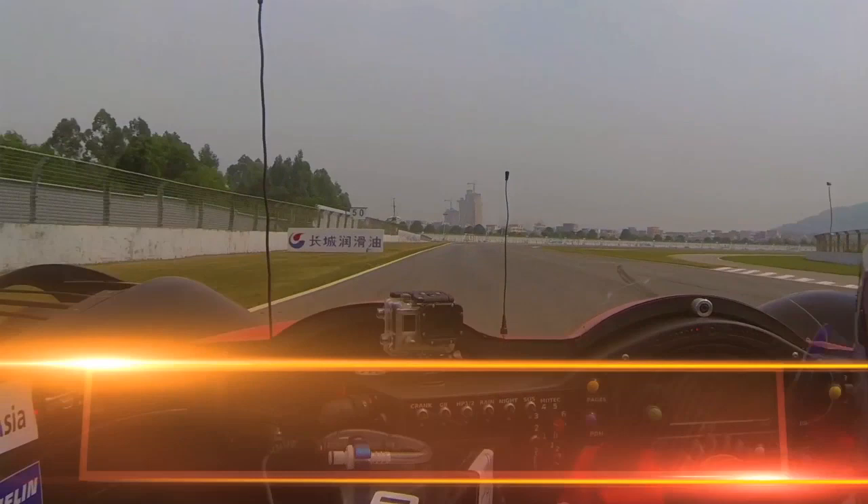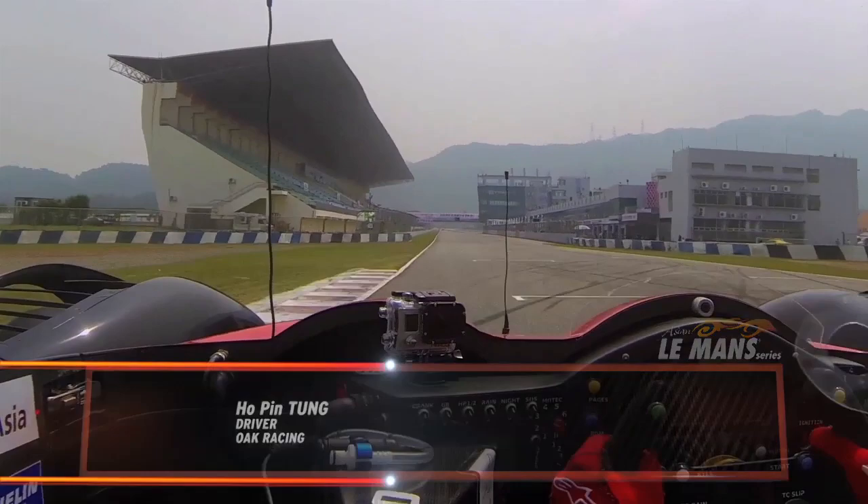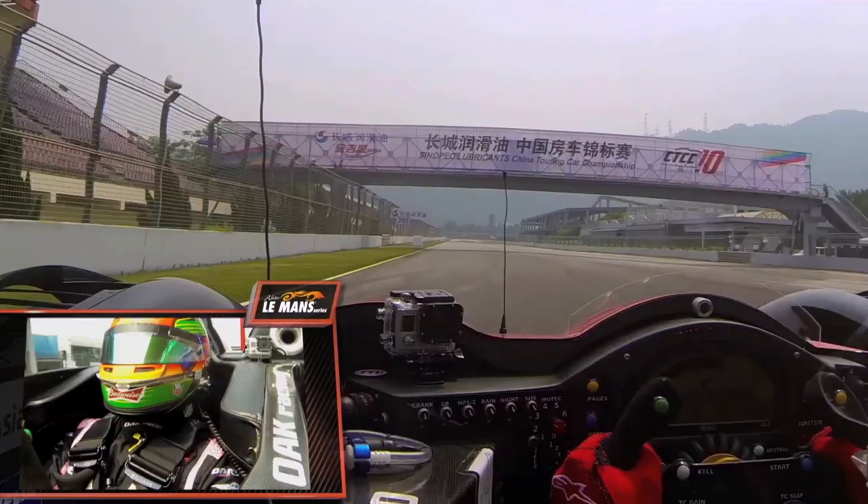Hello, I'm Hoping Tung racing for Oak Racing Team Total, and I'm going to take you around for a lap in my Morgan LMP2 car here at Zhuhai International Circuit.